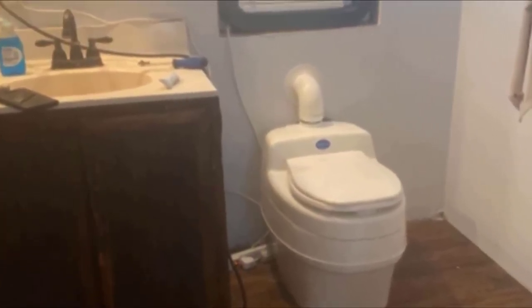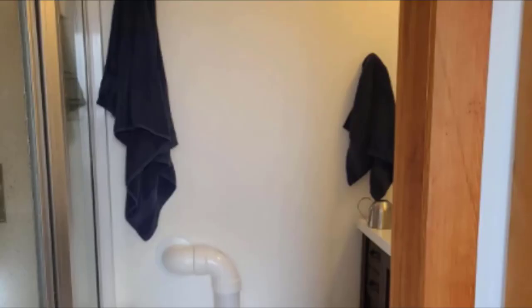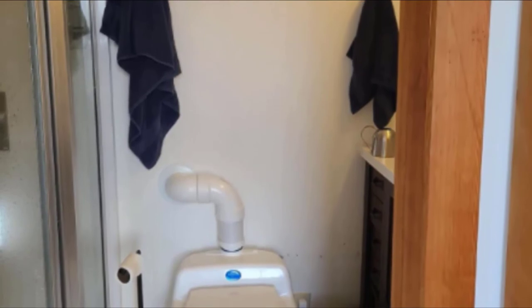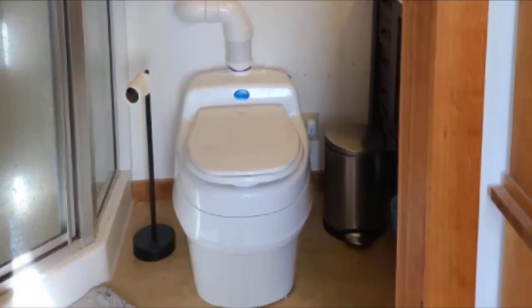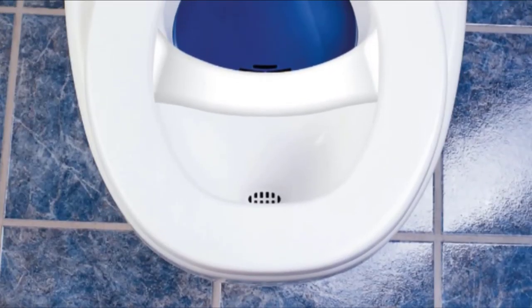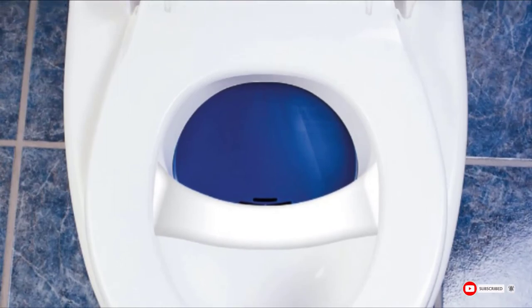It's lightweight at only 34 pounds, making it easy to install. The kit provides a toilet, adapters for both 110V and 12V power, and all the parts for direct venting and for draining liquid into a grey water system. The tank is large enough for around 3 weeks of use by an average-size family.